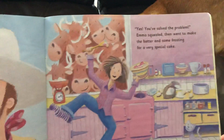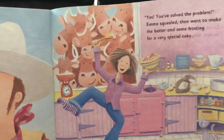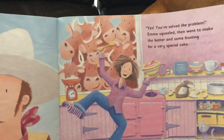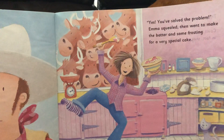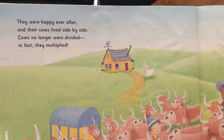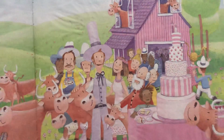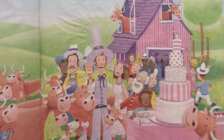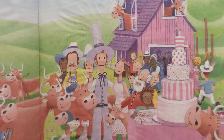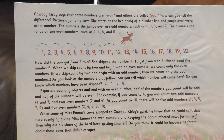I wonder what he said. 'Yes, you've solved the problem,' Emma squealed, then went to make the batter and some frosting for a very special cake. I wonder what kind of cake she's making and what was the solution to the problem? How are they going to figure out who gets how many cows? They were happy ever after and their cows lived side by side. Cows no longer were divided — in fact, they multiplied. So look at what their solution was: they decided, because they enjoyed each other's company so much, they would get married. And the special cake she baked was a wedding cake — now they get to share all the cows. They don't have to worry about whose cow belongs to who.